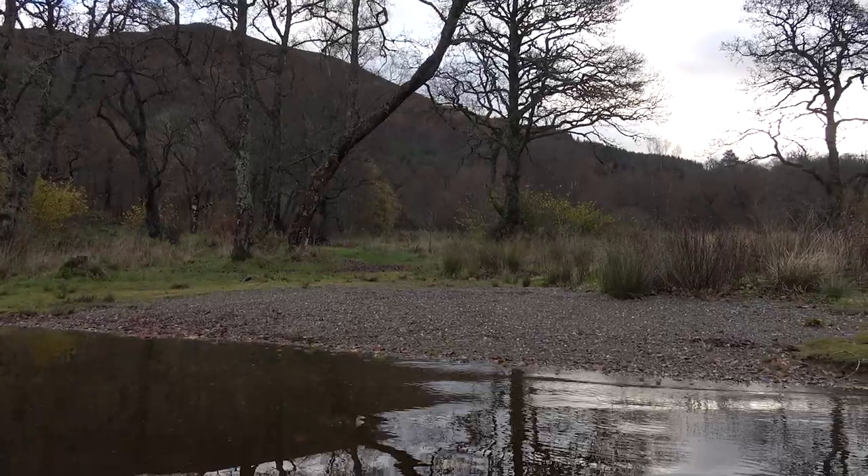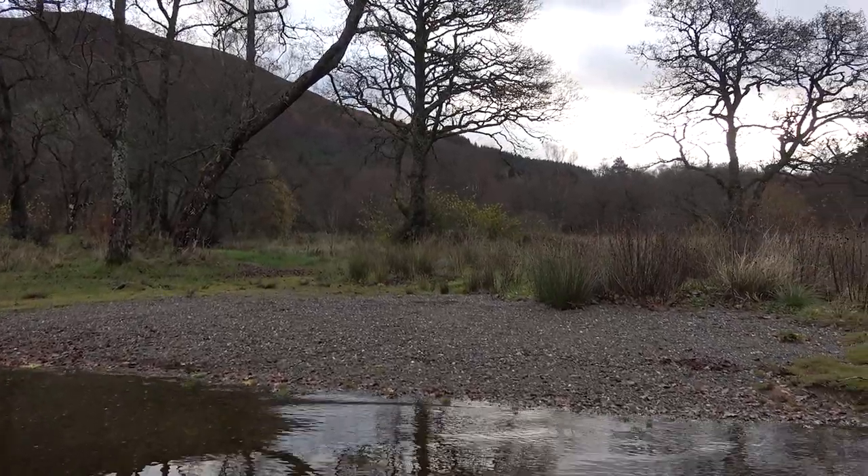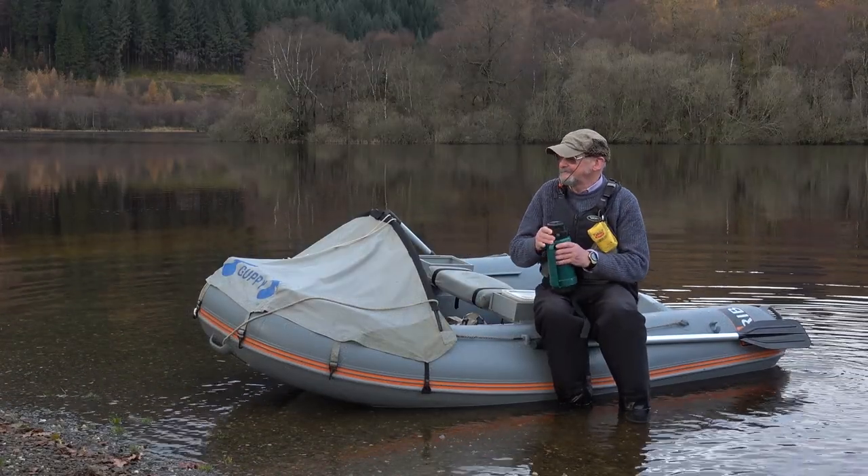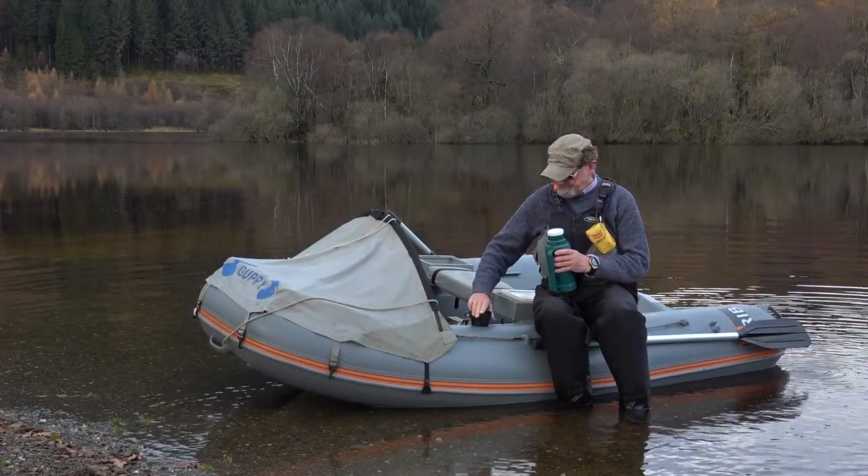When I came across this little stony bay, I decided it was the perfect place to pull up and have my breakfast break while soaking in the loch scenery.